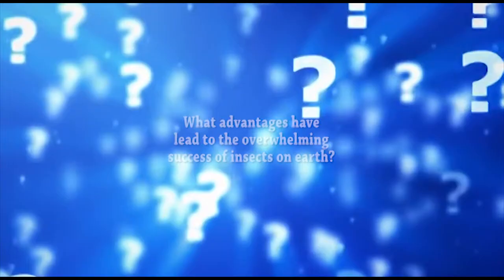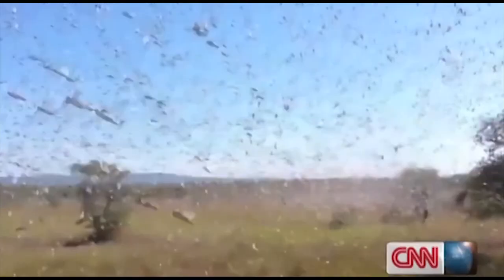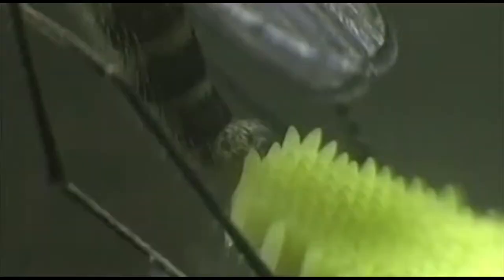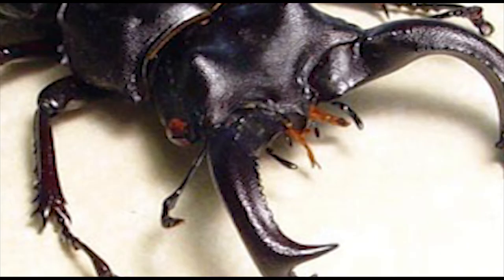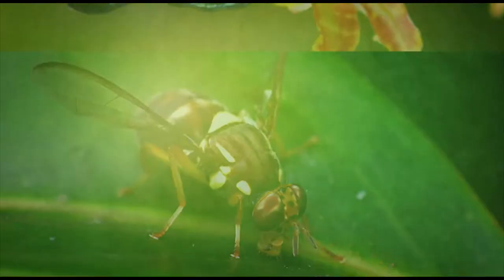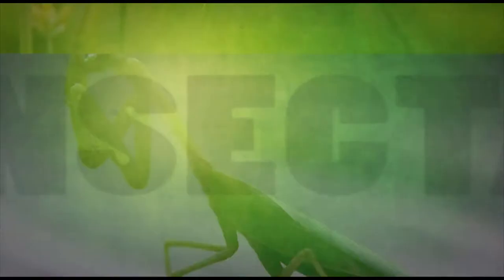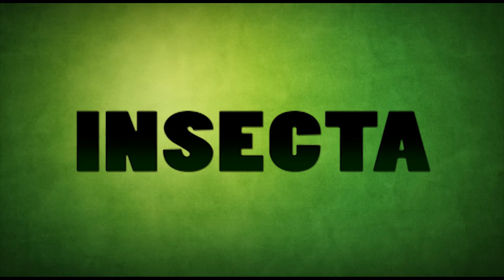So what advantages have led to the overwhelming success of insects on Earth? Insects have developed advanced eyes and wings, allowing them to see and maneuver more efficiently. They reproduce rapidly and lay many eggs, ensuring that several offspring are born. They've adapted camouflage, defense mechanisms, predatory mechanisms, and many more features that help individual species survive in their respective ecosystems. Their immense diversity allows insects to thrive in many ways and in many places. With 950,000 species and 10 quintillion individual insects, it's obvious that insects are one of the most amazing and successful groups of organisms on Earth.